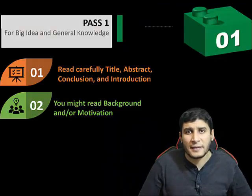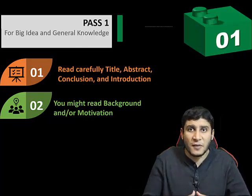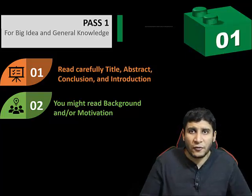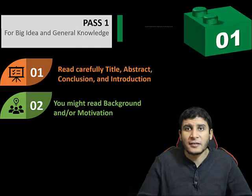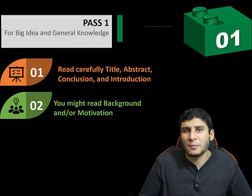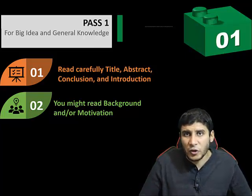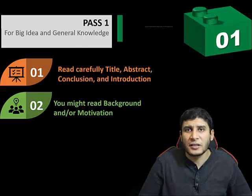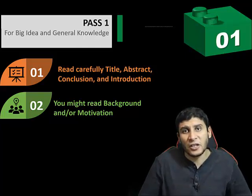The second step in the first pass is to read the background or motivation sections. Some papers have a separate background section; sometimes it is within the introduction. Background is a gift from the authors — it wraps up the main points you need to know before reading the paper. Some papers also have a separate motivation section. We call all of this — abstract, introduction, background, and motivation — the front end of the paper, written at a high level and readable by everyone.